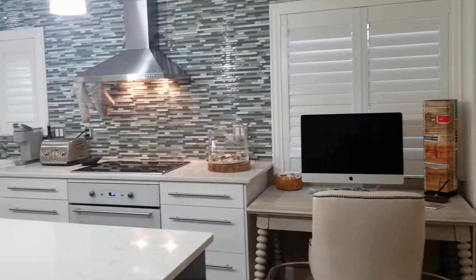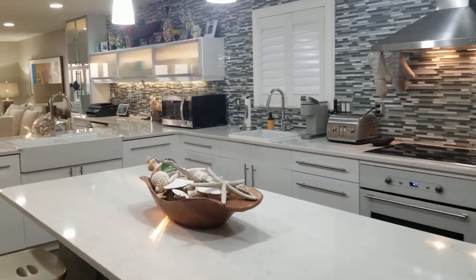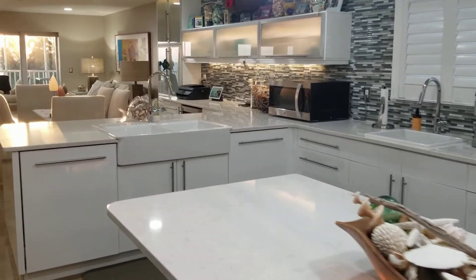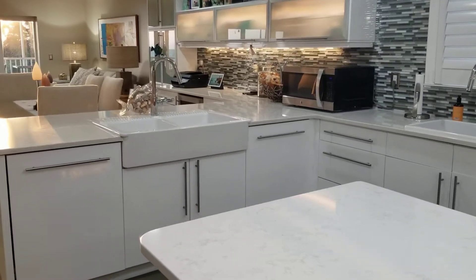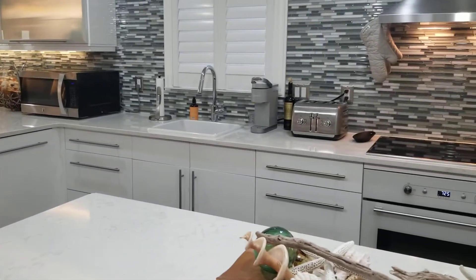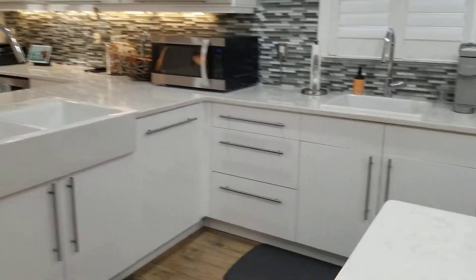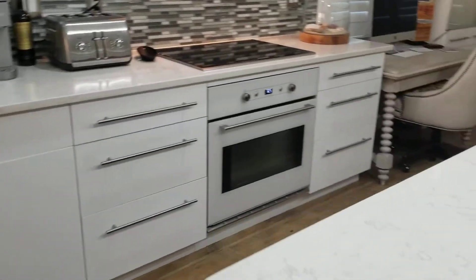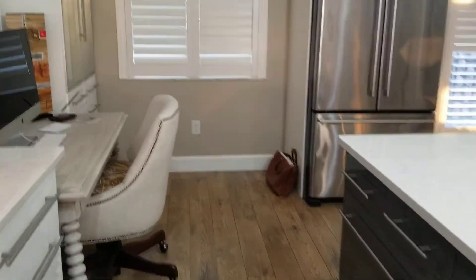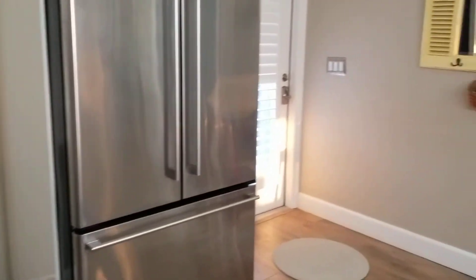Here we are in this beautiful condo on Golden Beach Boulevard. We enter through the kitchen where there's two dishwashers on either side of the large farm sink, and then there's another sink over here. Tons of storage, a Wolf induction cooktop, a little desk area, and there's the front door.